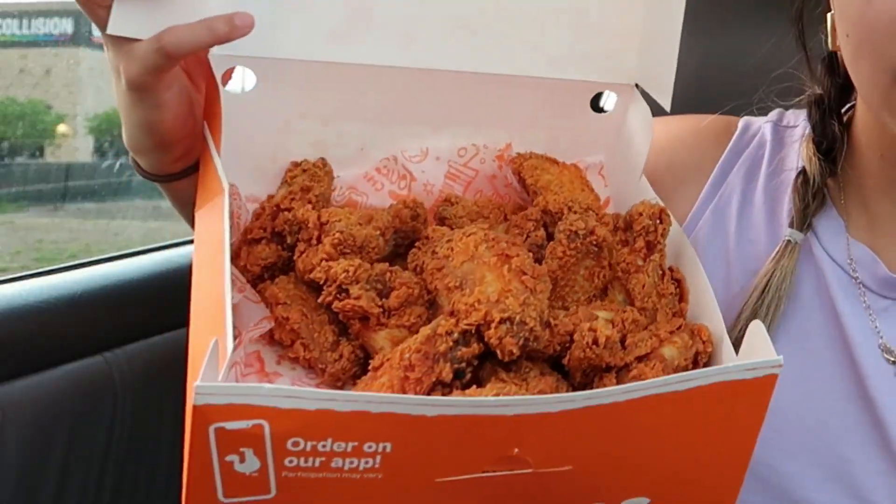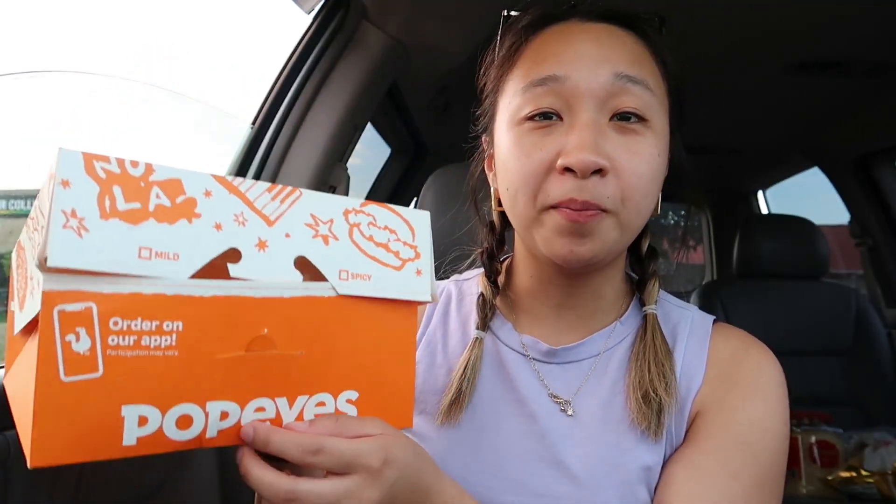Hey guys, it's Smiley here. In today's video, we're going to be trying Popeye's ghost pepper wings. They brought it back several times, but I've never had it. I believe they're putting it out for this whole summer. I feel like every fast food restaurant is trying this ghost pepper wing thing or ghost pepper flavored item, and it's been pretty good so far. So let's try Popeye's ghost pepper wings.